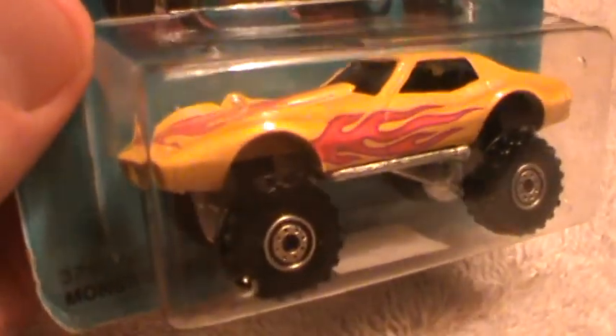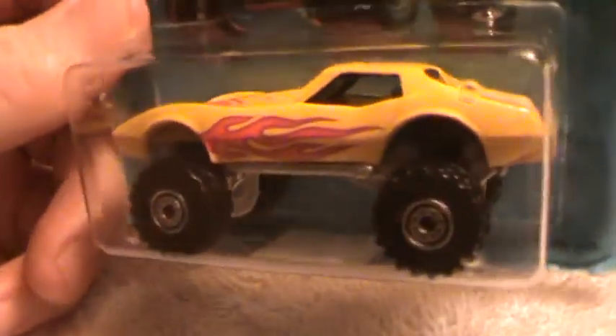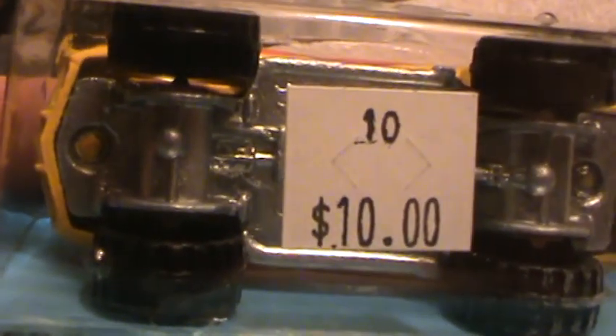I've got a blue one and a purple one just like this one, but out of the box. This is a yellow one — a more older version than the other one. It has red flames and yellow flames.